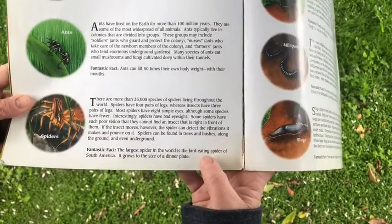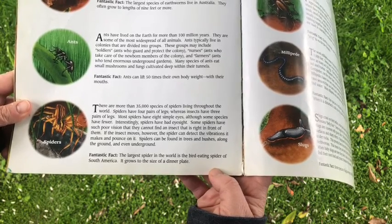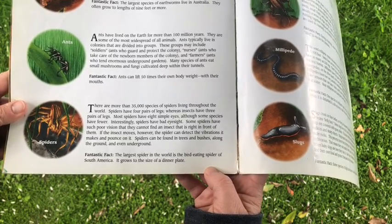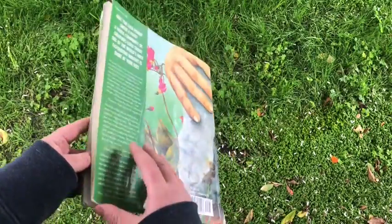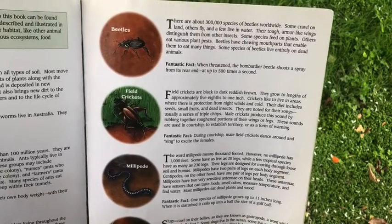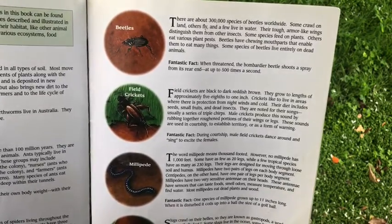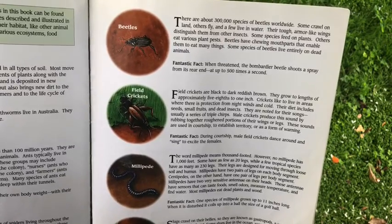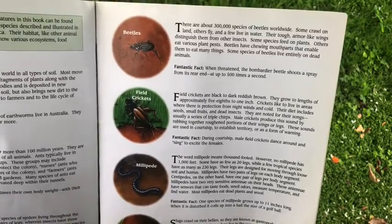The spider's fantastic fact was the largest spider in the world is the bird-eating spider of South America. It grows to the size of a dinner plate. That's about the size of this book. Can you imagine a spider this big? It's pretty big. There's the beetle. The fantastic fact was when threatened, the bombardier beetle shoots a spray from its rear end.